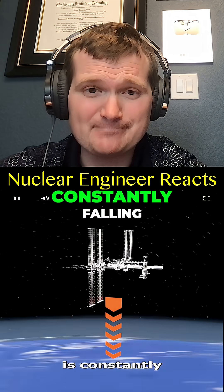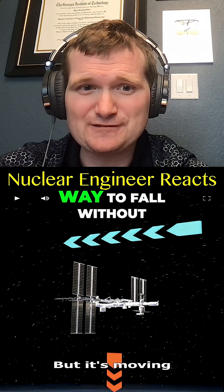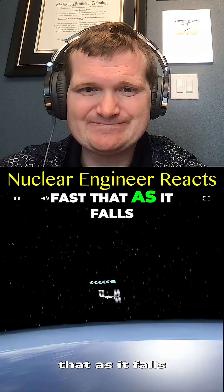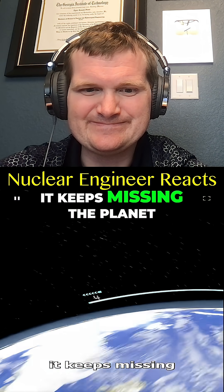The space station is constantly falling. Orbit is a clever way to fall without hitting the ground — it's moving forward so fast that as it falls, it keeps missing the planet.